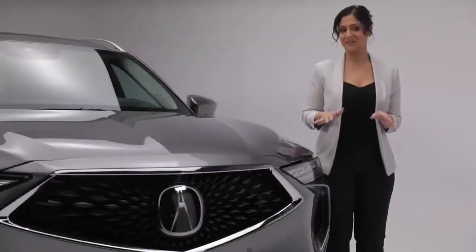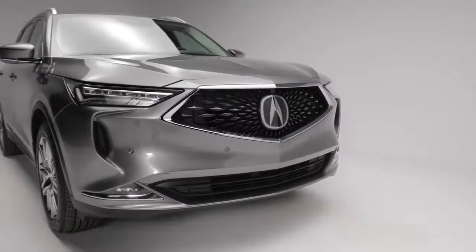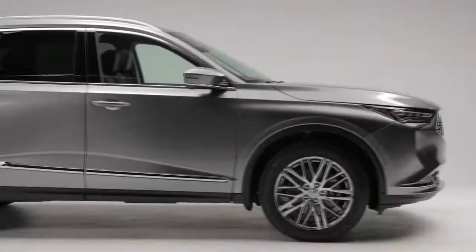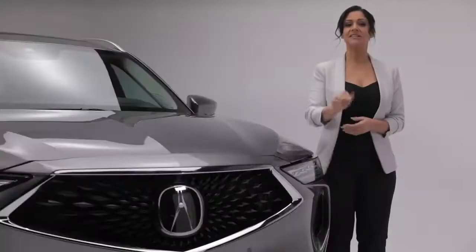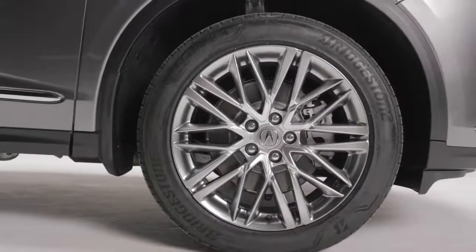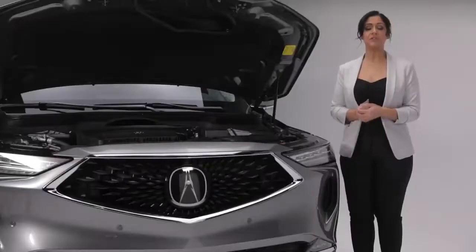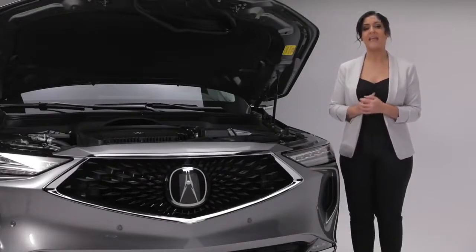Now for a closer look at the MDX Platinum Elite. The lower and wider stance is aggressive and gives way to the sleek lines that start at the top of the grille and wrap around the entire vehicle. The sculpted bodywork is enhanced by the longer hood, strong shoulders and lower chrome trims. Acura's signature diamond pentagon grille is surrounded with chrome accents that complement the sporty 20-inch aluminum alloy wheels. Under the hood we find a direct-injected 3.5-liter i-VTEC V6 engine capable of producing 290 horsepower and 267 foot-pounds of torque that is both powerful and efficient.